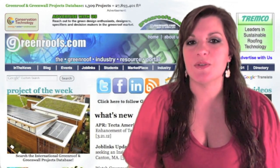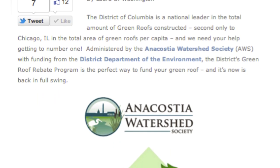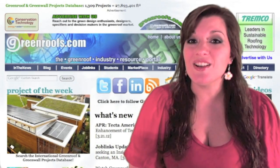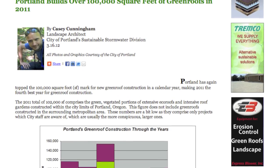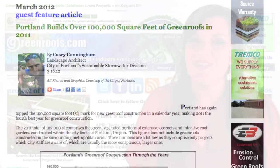Read our guest blog post 'Screening the District with Green Roofs' by Laura S. Washington, Green Roof Rebate Program Coordinator of the Anacostia Watershed Society, and also our guest feature article 'Portland Builds Over 100,000 Square Feet of Green Roofs in 2011' by Casey Cunningham, Landscape Architect with the City of Portland Sustainable Stormwater Division.